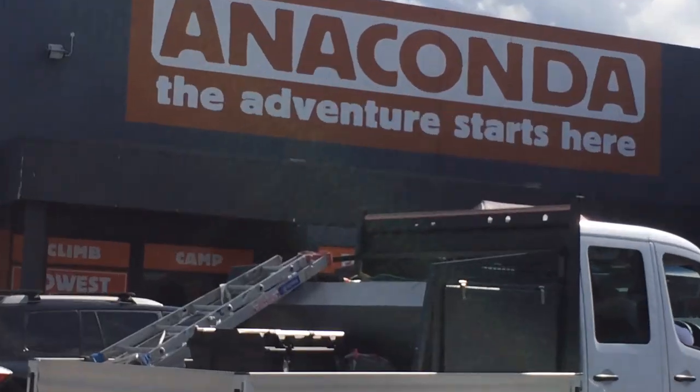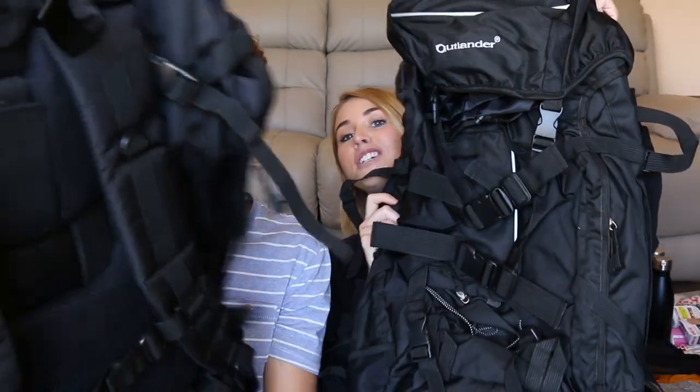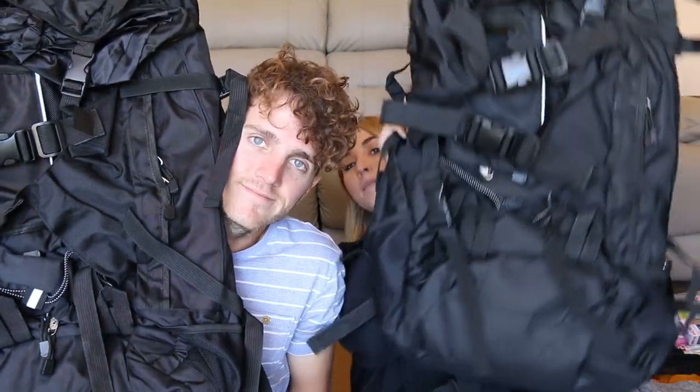We decided to be like every other backpacker and went to Anaconda thinking that's where we'd find our backpacks, until we saw the price tag. So instead we jumped onto eBay and found these for $30. They're pretty much a dupe of what we saw in the store. It's a 90 litre bag.